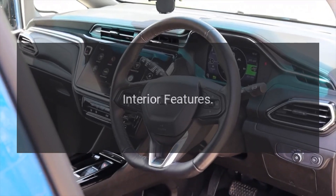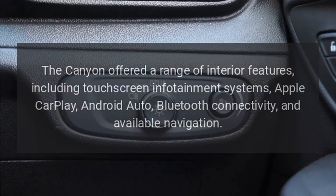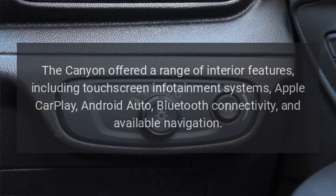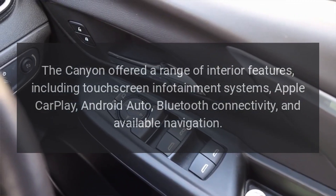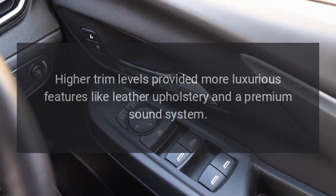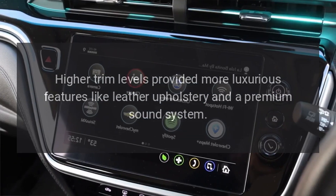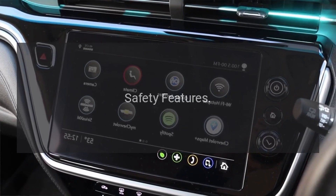Interior Features. The Canyon offered a range of interior features, including touchscreen infotainment systems, Apple CarPlay, Android Auto, Bluetooth connectivity, and available navigation. Higher trim levels provided more luxurious features like leather upholstery and a premium sound system.